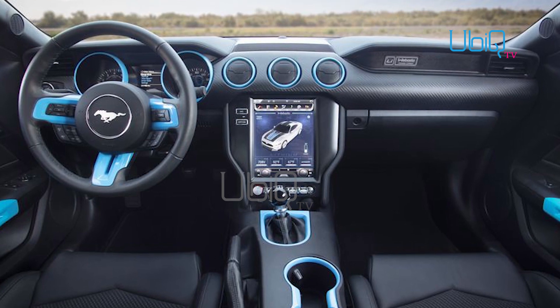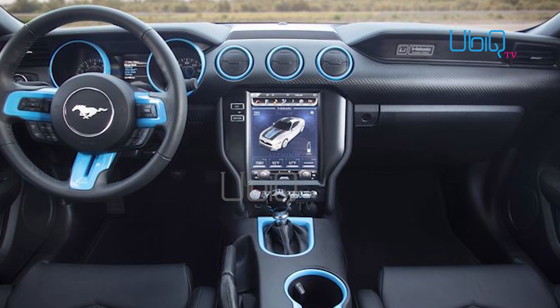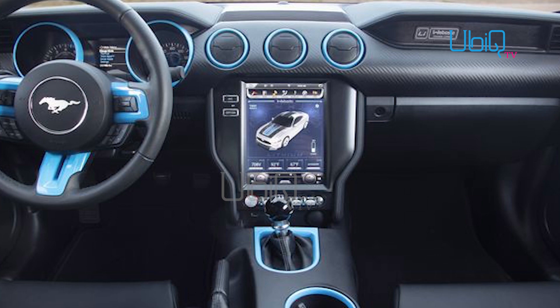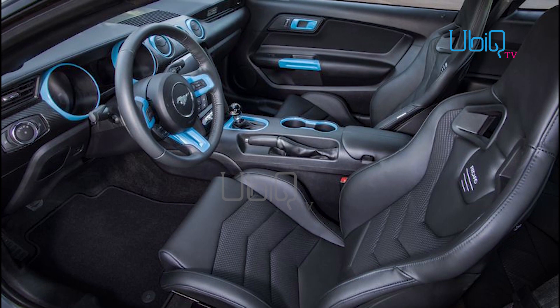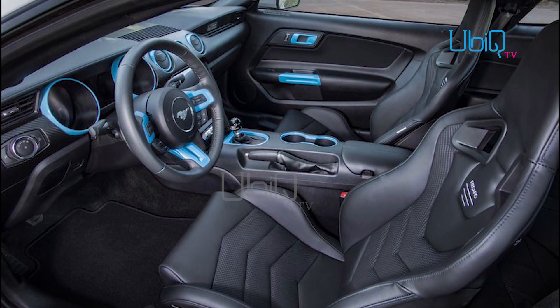While Ford didn't release any performance numbers for the Lithium, one feature should spark the interest of car enthusiasts: a six-speed manual transmission. Electric cars typically don't have — or even need — more than one gear, so the inclusion of the stick shift is all about adding a fun-to-drive element.